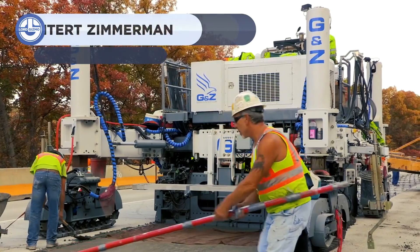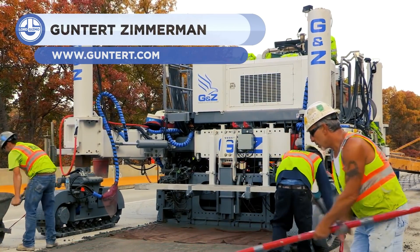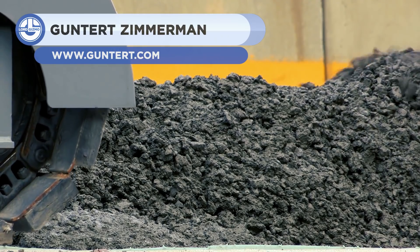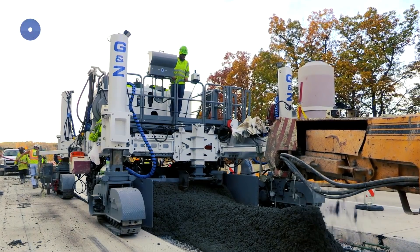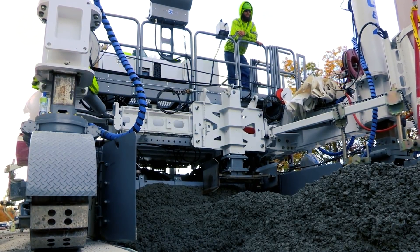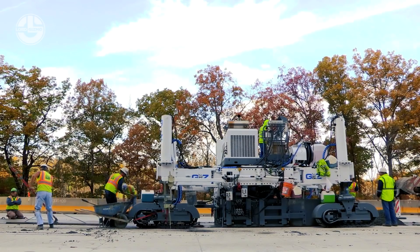To start off this video, we have a slip form paving machine, the GNZ S-400. This machine is designed by the pioneering company GNZ. The company has been continuously manufacturing and improving its construction equipment since 1952. The S-400 is an example of its success.